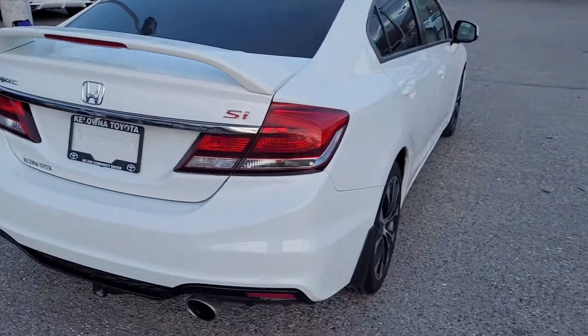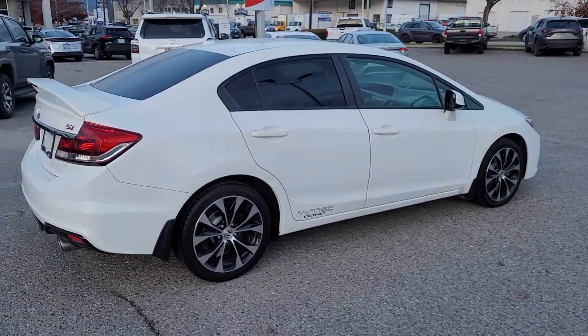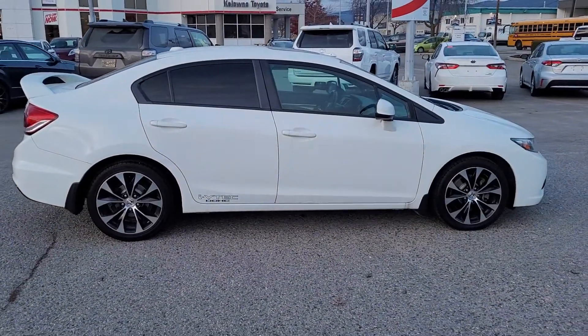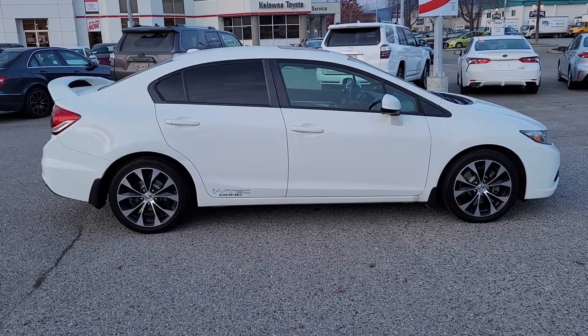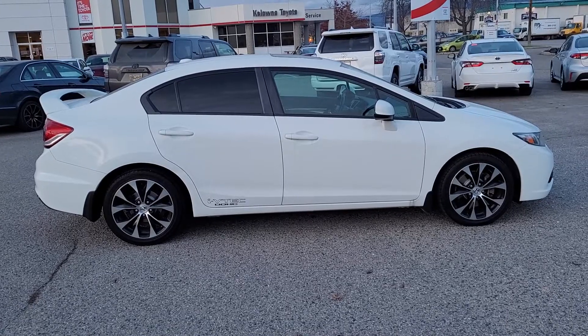Thank you for taking the time to watch this video walk around of this 2013 Honda Civic SI. Once again we are located at 1200 Leithhead Road in Kelowna, British Columbia, Canada. If you have any questions about this vehicle or any of our other new or pre-owned vehicles, you can check out our website 24/7 at KelownaToyota.com, or stop by and see us or give us a call. We're looking forward to seeing you soon.